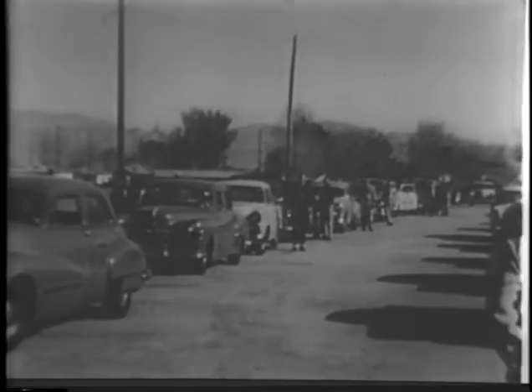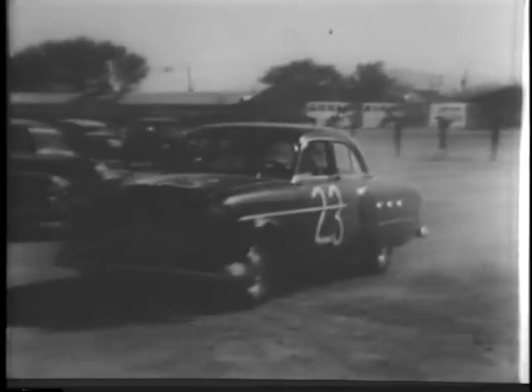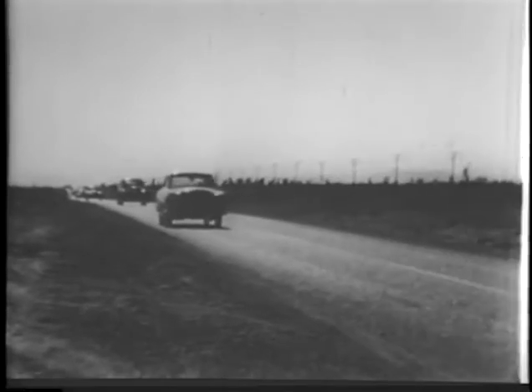A variety of passenger cars, old and new, loaned by the dealers and manufacturers of America. The time: March 1953. The scene: Las Vegas, as the caravan sets out for the site of the AEC's Nevada Proving Grounds, where the test will be held in connection with a shot in the Atomic Energy Commission's developmental series.